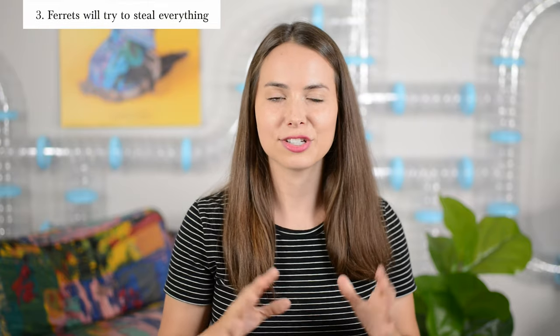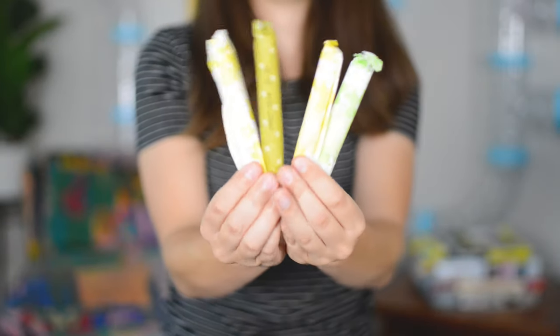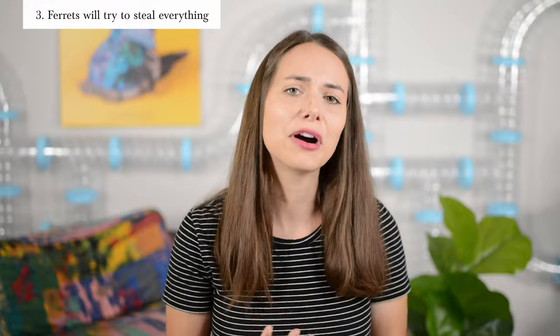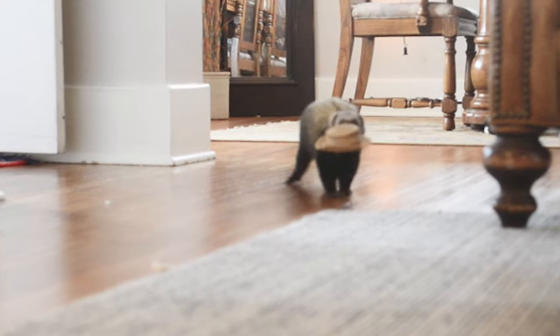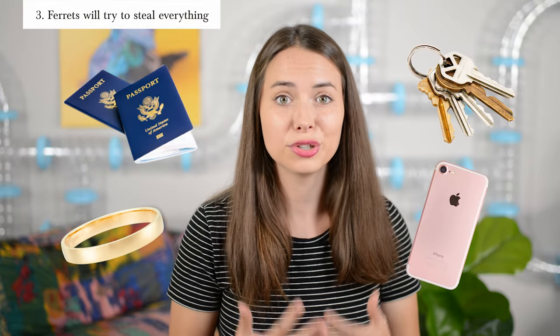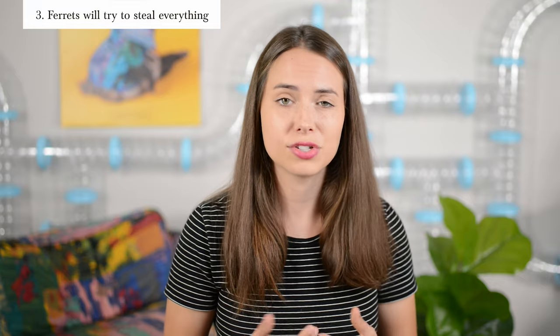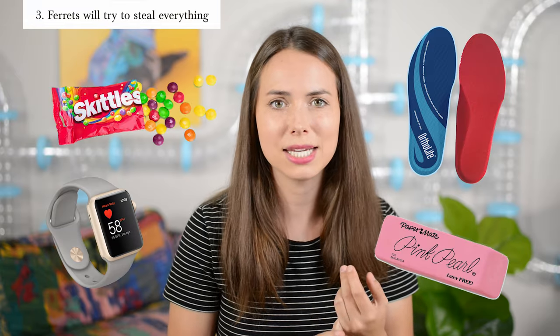Number three, ferrets love to steal just about everything — from your wallet, your keys, tampons, TV remotes, your heart. They will stash these items pretty much everywhere in the house, even in places you can't find them. What items in your house can you not afford to lose? Also, what items do you have lying around that may be dangerous to your ferret? Think rubber, silicone, foam, candy — all kinds of stuff.